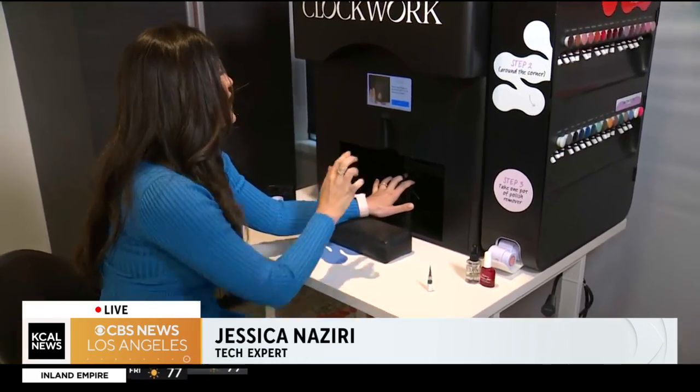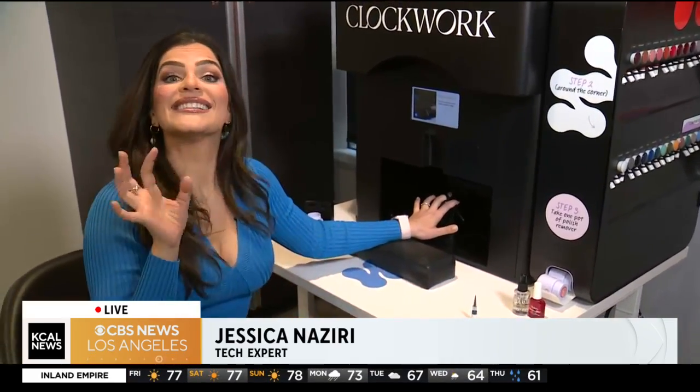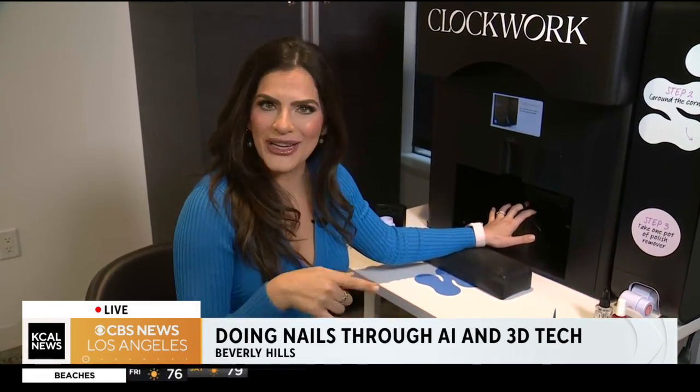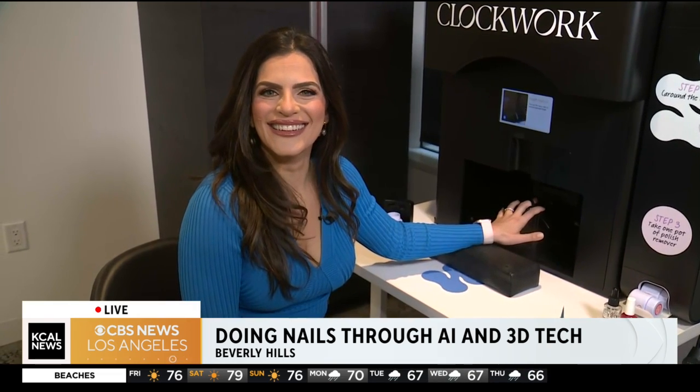How much does this cost? $10. What?! 10 minutes, $10, in and out. I've been the one that's like AI — no, no, no. But this? 10 bucks? 10 minutes? I think I might be on board, Jessica. It'll be hard to resist. Sign me up.